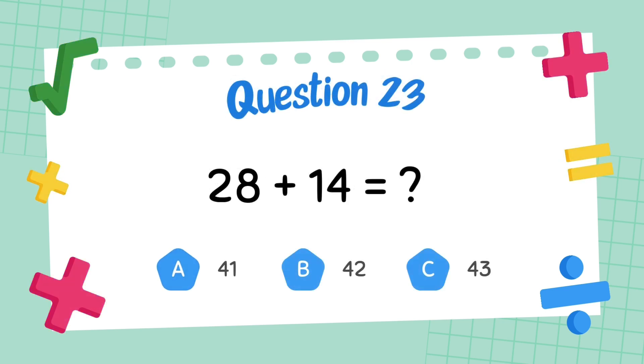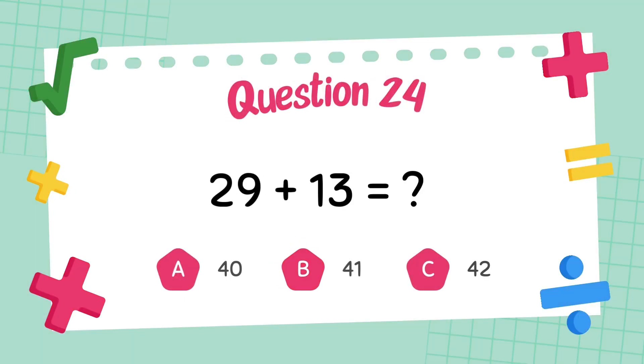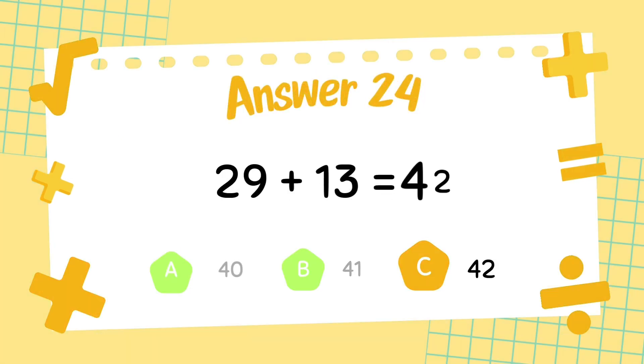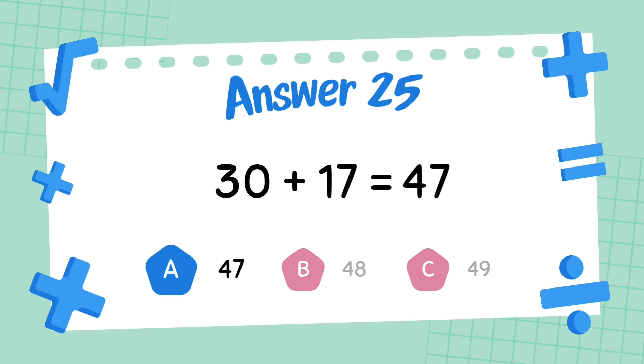What is 28 plus 14? The answer is 42. What is 29 plus 13? The answer is 42. What is 30 plus 17? The answer is 47.